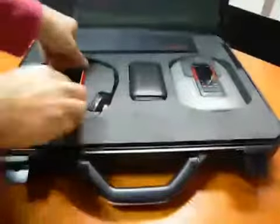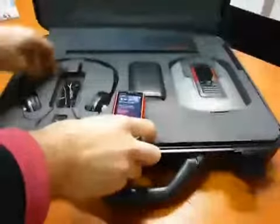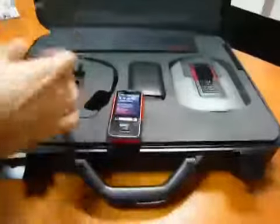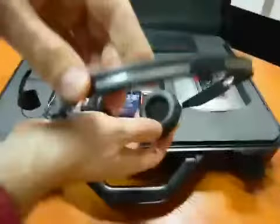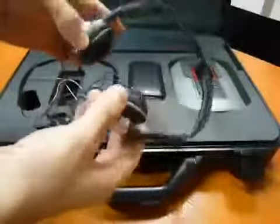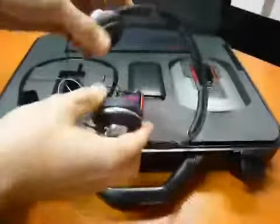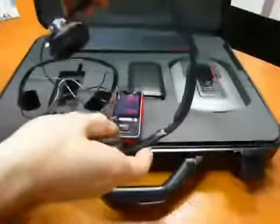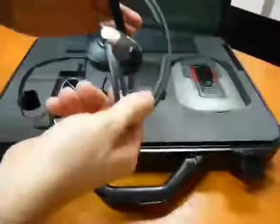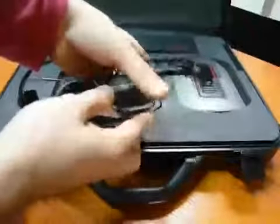Let's see what we have — we already plugged in the SIM card. Here we have headphones made by Philips. They are very, very light, and the audio quality, thanks also to the materials, is very, very good. They are very cool because you can also fold them closed and bring them with you. They are very solid.